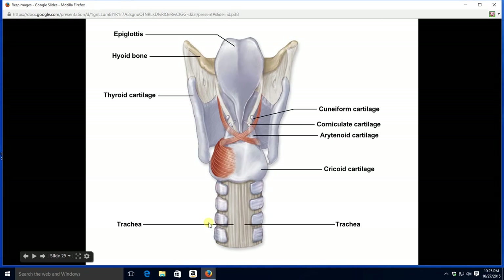Looking from behind: the thyroid cartilage does not come all the way around to the back. The word thyroid means shield, so it would not be a full circle — just as a shield would not be a full circle. The cricoid cartilage, however, does come all the way around — it is ring-shaped.